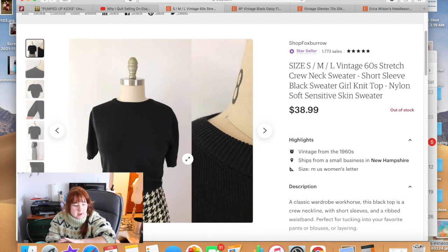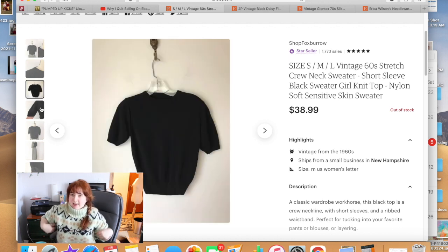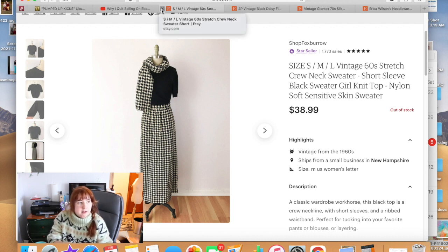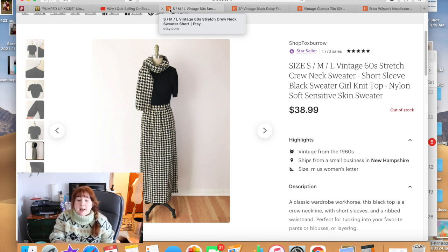This black 1950s/60s sweater got very good feedback. It had that sweater-girl shape — tapered waist, fuller bust. It sold for $38.99. I got it at my favorite little vintage shop near the lake, where I only go in summer. The shop owner does estate cleanouts and had saved a ton of vintage workwear from the 50s and 60s. I bought almost all of it.